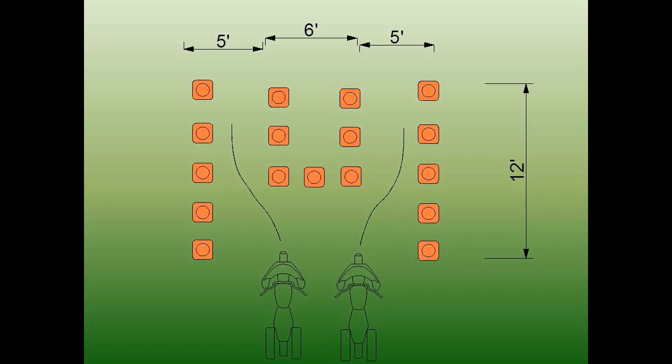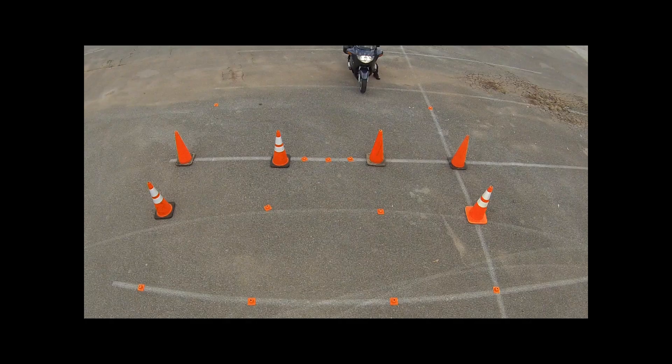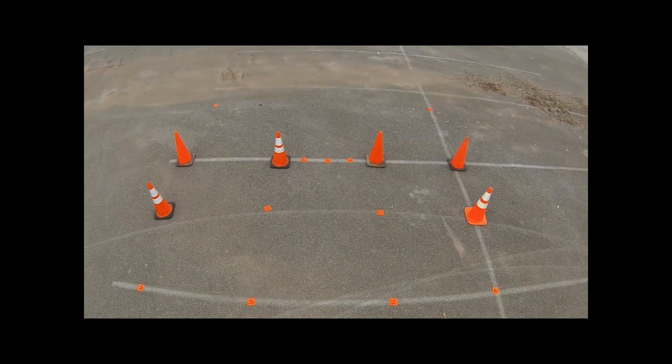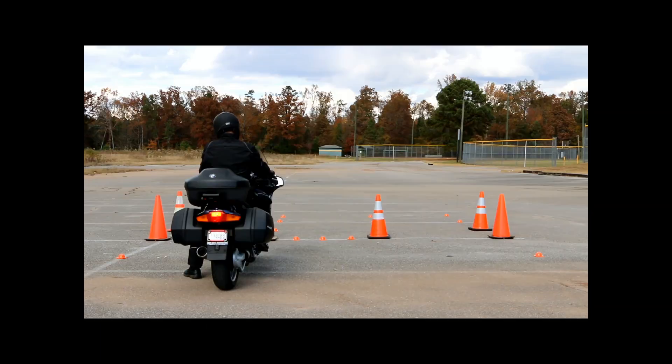Draw a chalk line about six feet behind the corner of the center box to use as your starting point. Using the LOAD — which is the proper clutch, throttle, and rear brake — lean to the left or the right depending on which escape lane you're using, and pull forward quickly, but precisely.